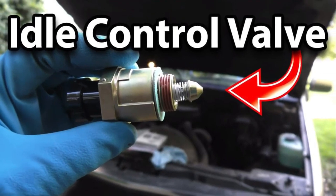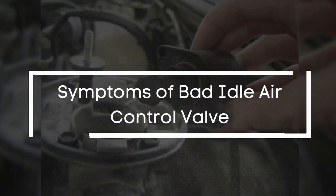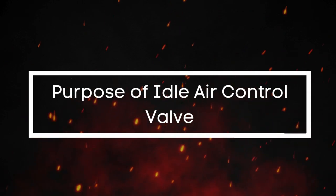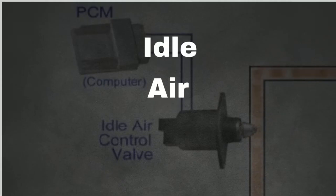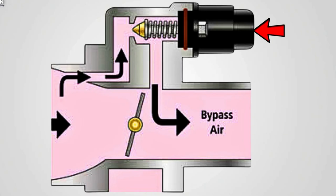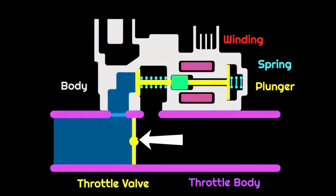That was a fantastic breakdown of the idle air control valve. Essentially, the IAC valve is an electrically controlled device that works with your car's engine control unit — the ECU or PCM — to regulate the amount of air bypassing the throttle plate when your foot is off the gas. Think of it as your engine's personal air traffic controller for idle speed. It ensures a consistent and smooth idle, whether you're sitting at a stoplight or warming up your engine on a cold morning. Without it, your engine wouldn't know how to keep itself running at low RPMs.